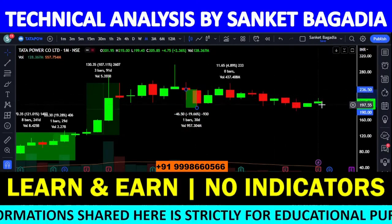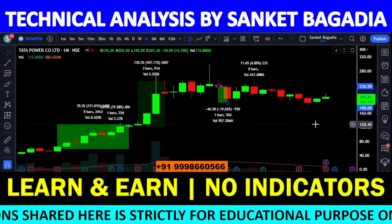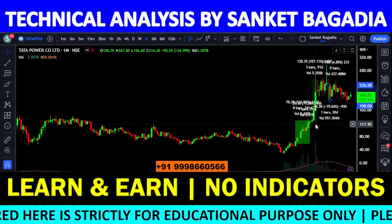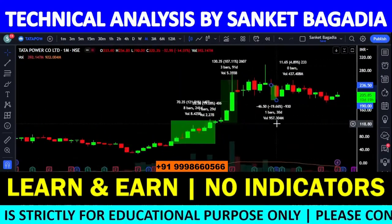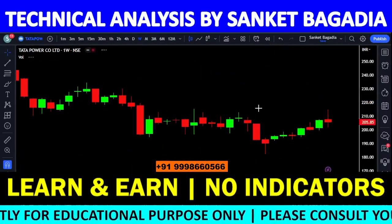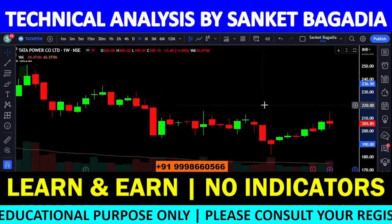वापस से थोड़ा pullback आया और वापस lower levels पर काम होता हुआ दिखाई दे रहा है। Actually यह stock consolidation phase में है। मुझे ऐसा लग रहा है कि stock के अंदर अभी बड़ा momentum आने वाला नहीं है — consolidation phase अभी भी इसके अंदर चल रहा है।